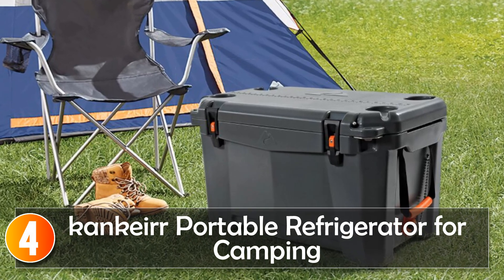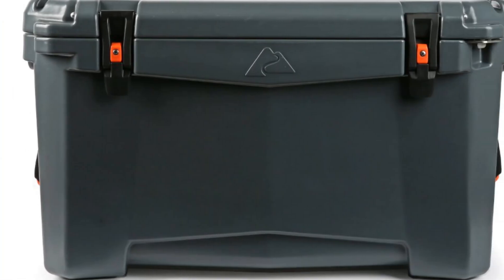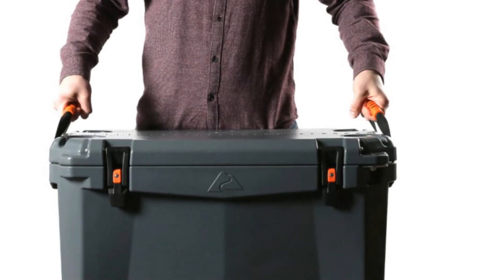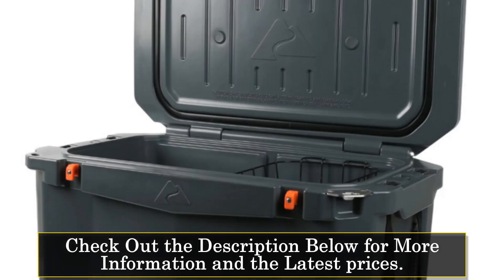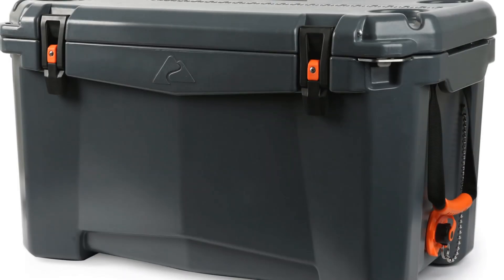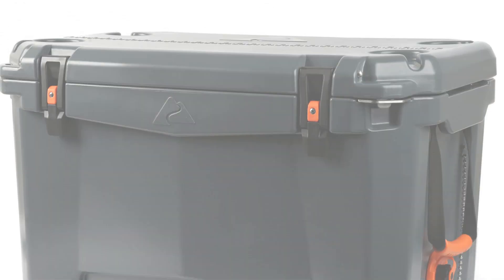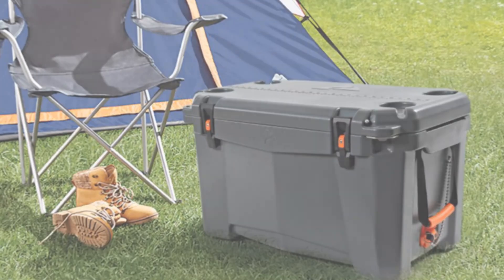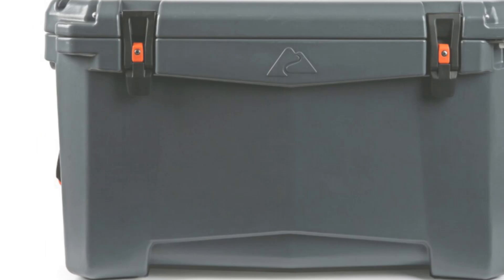At number 4, the Kankir Portable Refrigerator for Camping. The Kankir Portable Refrigerator is a high-performance hard-sided chest cooler designed for camping and outdoor enthusiasts. With its durable construction and gray color, this cooler is built to withstand rugged outdoor conditions. The Kankir Portable Refrigerator is designed to keep your food and beverages cool and fresh during camping trips, offering a reliable cooling solution and allowing you to enjoy chilled drinks and preserve perishable items.